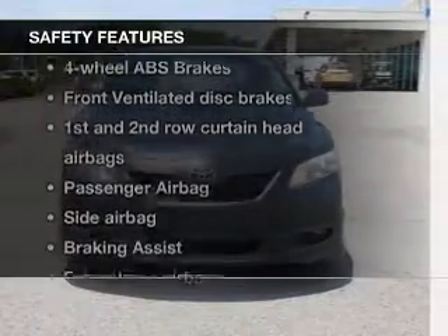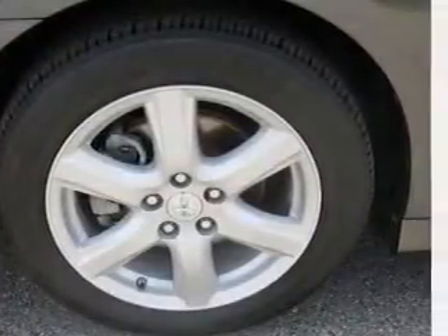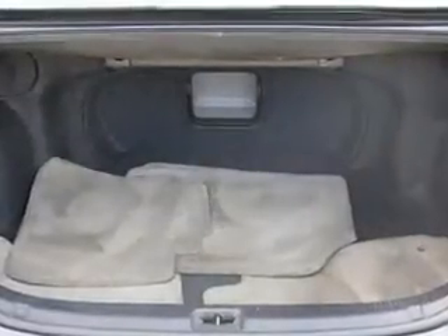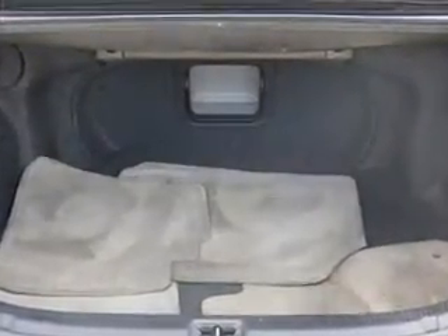For your peace of mind, the following safety equipment is included: front ventilated disc brakes, curtain head airbags, passenger airbag, side airbag, daytime running lights, low tire pressure warning, and independent suspension.